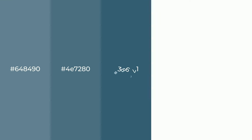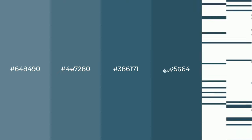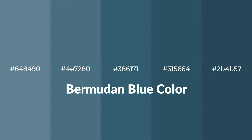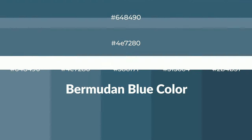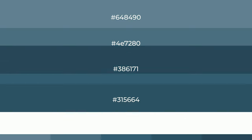Shades of Bermudan blue color with blue hue for your next project. To generate tints of a color, we add white to the color, and tints create light and exquisite emotions.